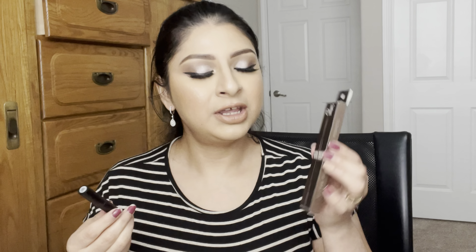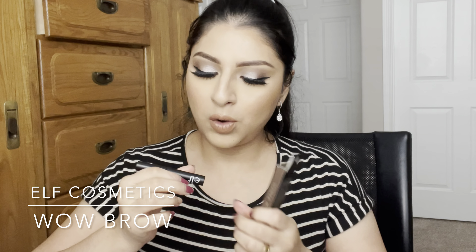For those who have followed me for a long time, you'll know I really like this combo. This is the ELF ultra precise brow pencil in the color neutral brown — I think this color goes really well for my brows. I also like to use the ELF wild brow in the shade brunette.